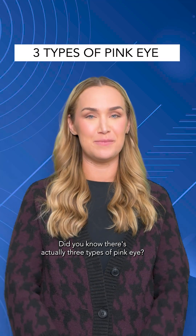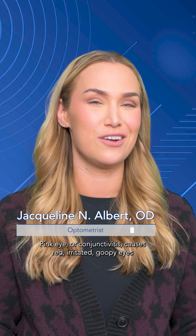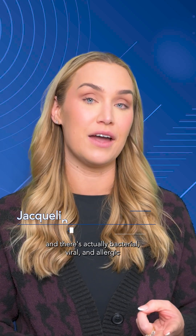Did you know there's actually three types of pink eye? Pink eye, or conjunctivitis, causes red, irritated, goopy eyes. And there's actually bacterial, viral, and allergic types of pink eye.